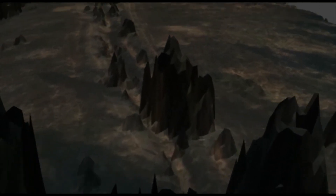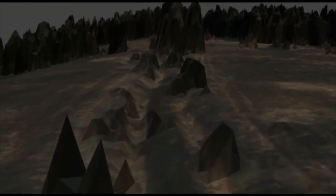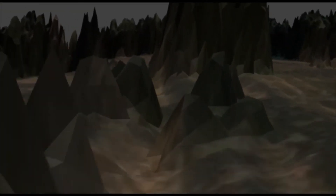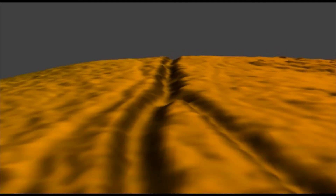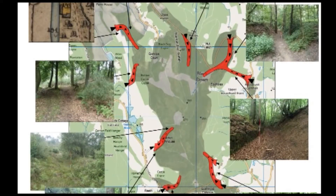The historic trackways which crisscrossed Blackdown bear testament to the fact that, although in many ways this was a marginal landscape, it was also a busy one. Over 40 historic routes have been identified, many probably established in the medieval period. These range from droveways for moving stock, to woodsman's tracks and paths for turf cutters or transporting stone.